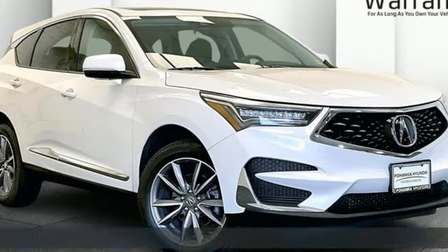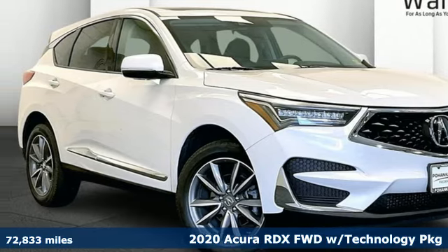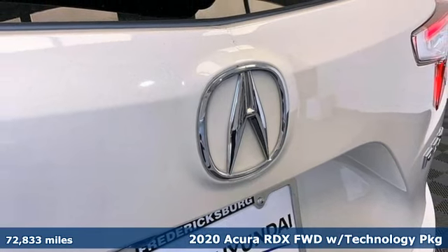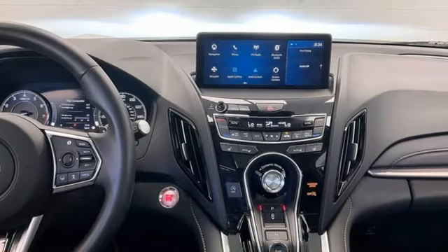Here's a 2020 Acura RDX. At Acura, we manufacture exhilaration so you don't have to. Get ready for an impressive combination of features.